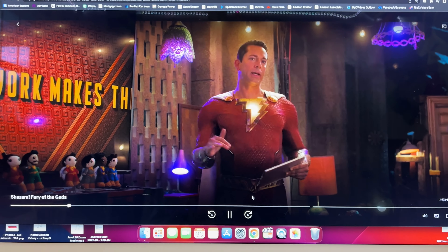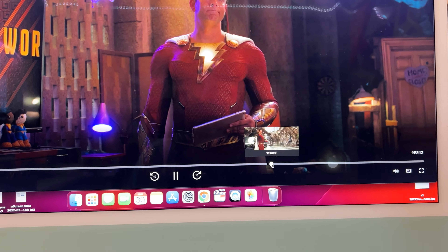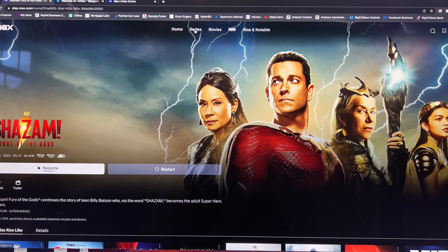There's also another ad break and it's also a 30-second ad. So let's check a TV show, since a lot of people like to watch series.